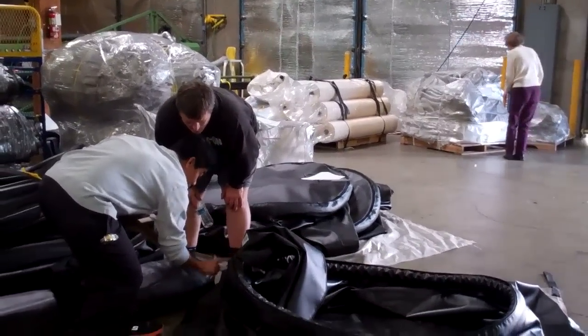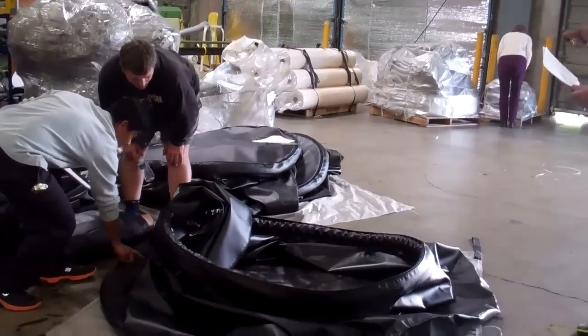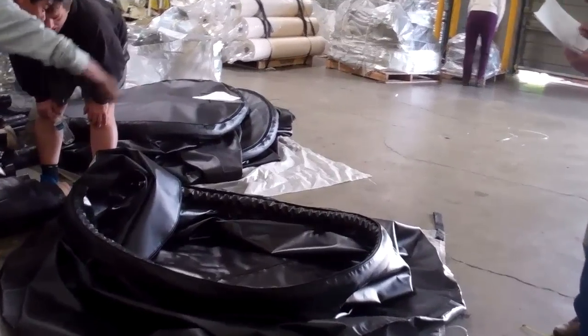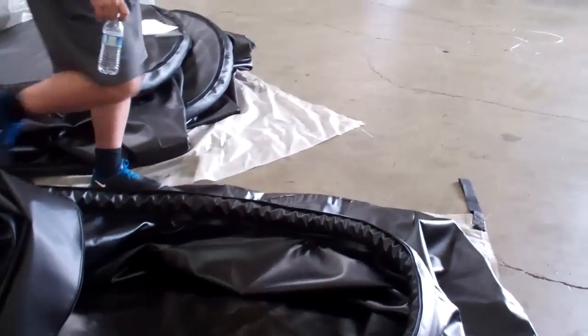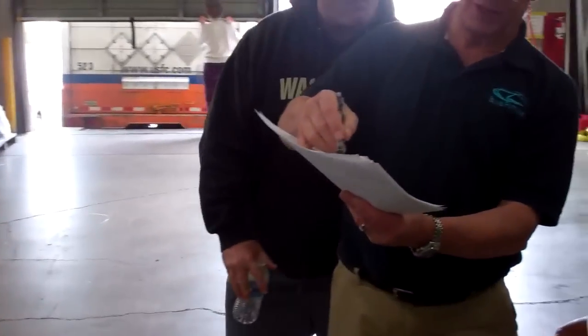The great thing about these tanks is they're up and assembled within four days, so clean water begins to flow to the people immediately. This is part of the magic and the detail that's involved with creating sustainable projects in our villages.